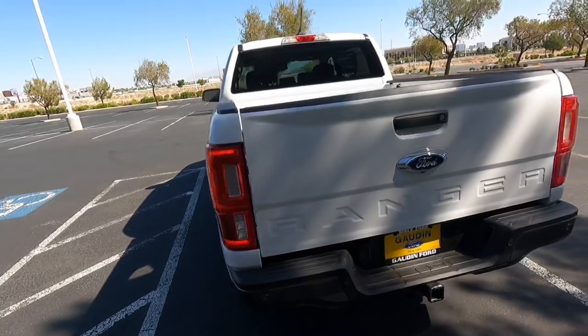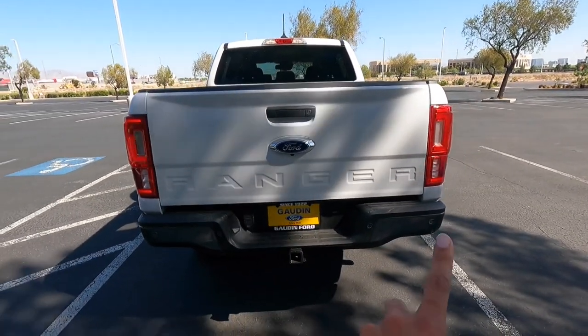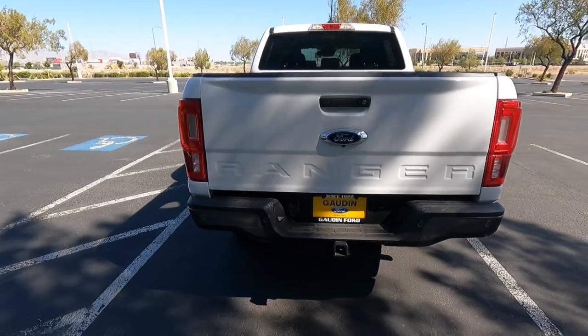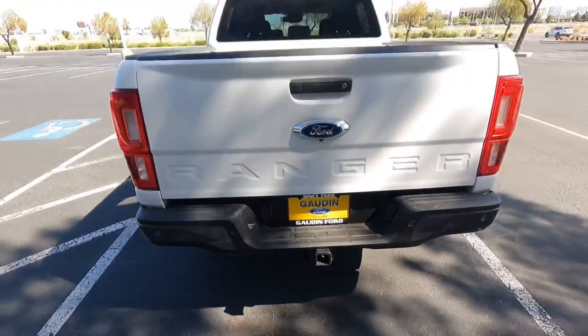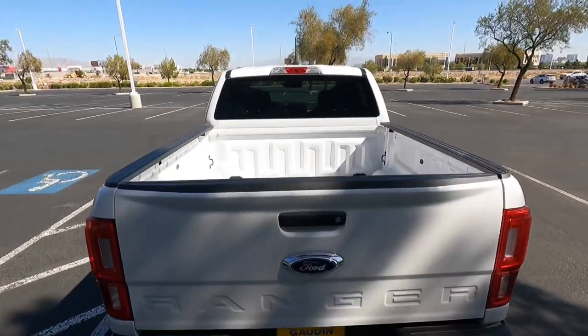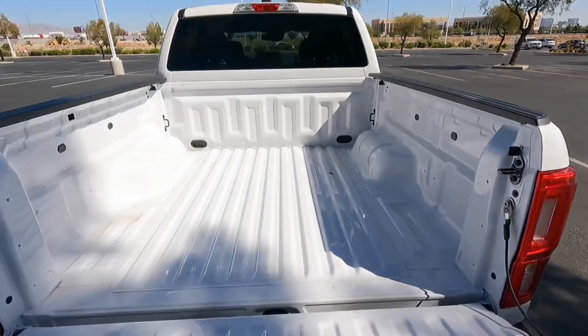I do like the way they did the rear design on the Ranger. It has a backup camera and backup sensors because of the 301A package. There's a trailer tow package like I mentioned, and I think it's 7,500 pounds — if I'm wrong, please correct me. Let's open this up real quick — it's not dampened or anything like that.